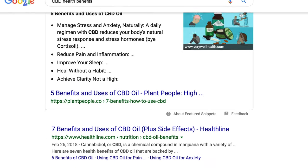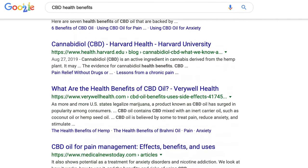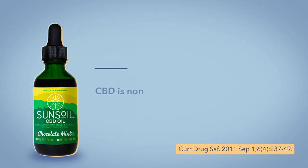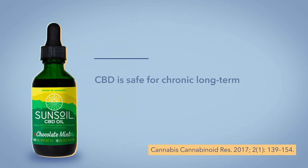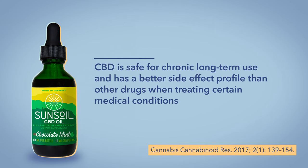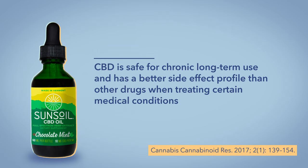It's totally legal to consume and buy hemp-derived CBD in all 50 states. And though the internet's been buzzing about CBD's positive health benefits for years, there hasn't been a lot of research done into its side effects. However, the studies that have been done found it to be safe and well tolerated. A 2011 study aggregating data from multiple studies found CBD to be safe in up to 1,500 milligram dosages per day. A 2017 study further found that CBD was safe for long-term use and had a better side effect profile at treating certain medical conditions like epilepsy or psychotic disorders.